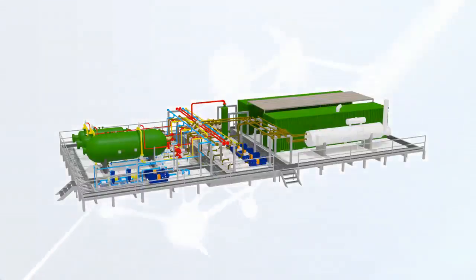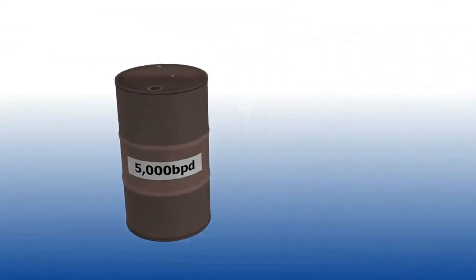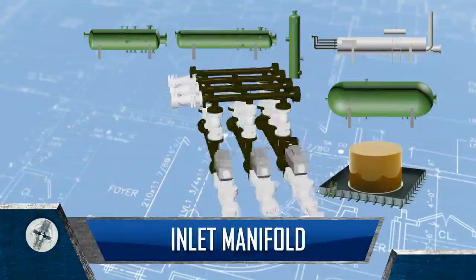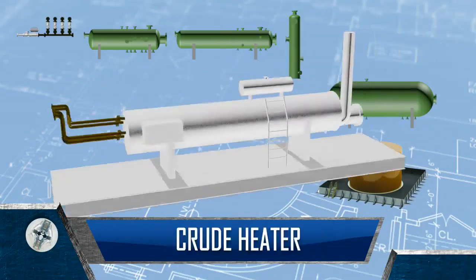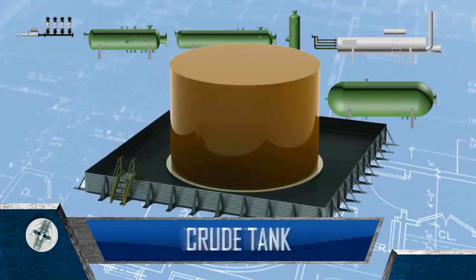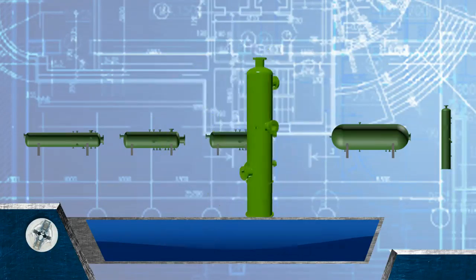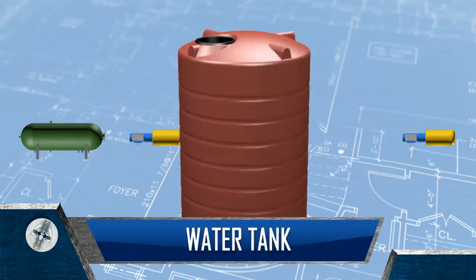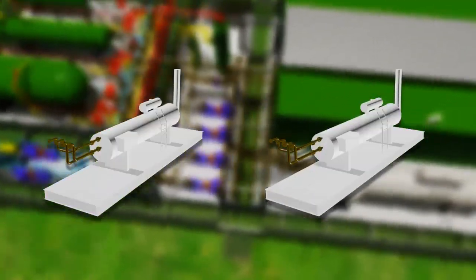The modular concept provides the ability to add additional units to increase production capability from 5,000 to 60,000 barrels per day. The Modular EPF comes complete with facilities for crude oil production, gas compression and dehydration, as well as water treatment. The Unicell Modular EPF can be made up of one or more of these components.